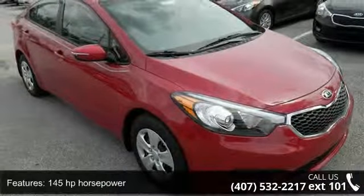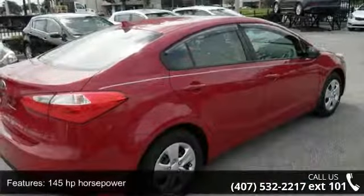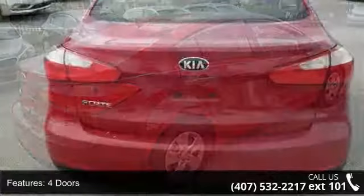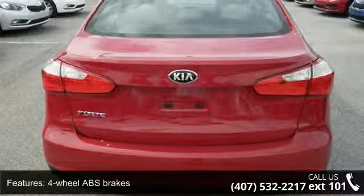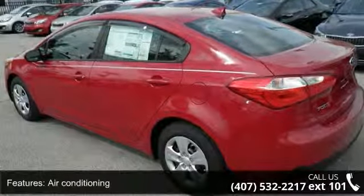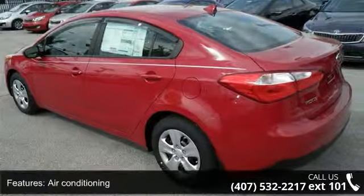This vehicle's top features include 145 horsepower, 4 doors, 4-wheel ABS brakes, air conditioning, audio controls on steering wheel, Bluetooth, clock, in-dash external temperature display, and front seat type bucket.